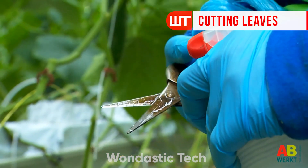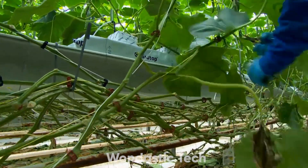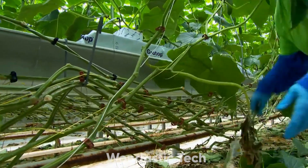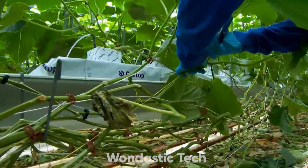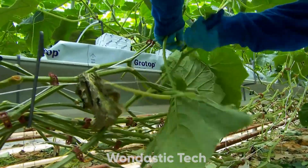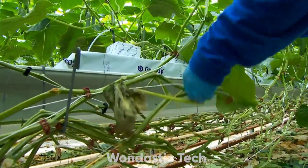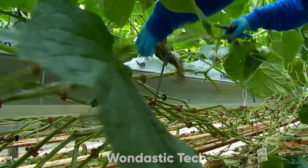As cucumber plants mature, they develop a dense canopy of leaves. While healthy, too many leaves can block sunlight from reaching the cucumbers and make harvesting more challenging. Regular leaf removal allows more light to reach the fruit, improving quality and making harvest easier. In traditional setups, leaf removal is done just a few times per season, while high wire systems require more frequent pruning to keep plants open and accessible.